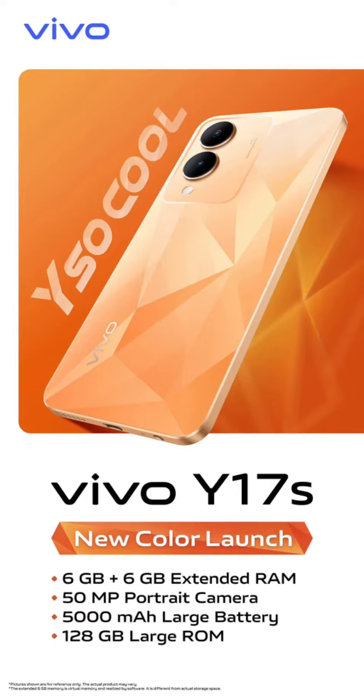It is powered by a MediaTek Helio G85 chipset, teamed with 6GB of RAM and 128GB storage, expandable via a dedicated microSD card slot. As for software, it comes with Android 13-based FunTouch OS 13 out-of-the-box.